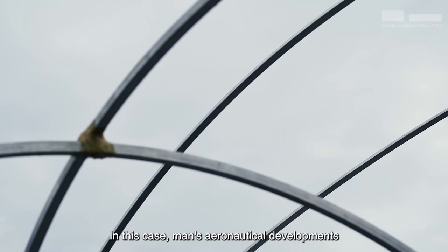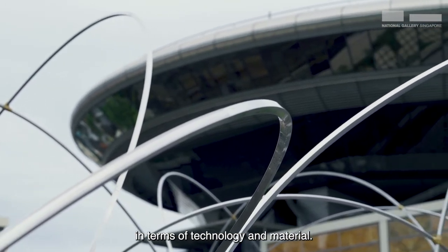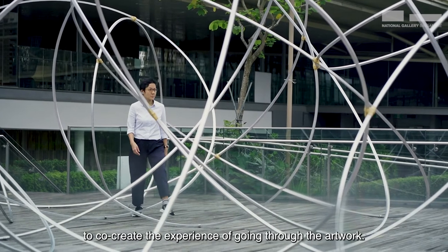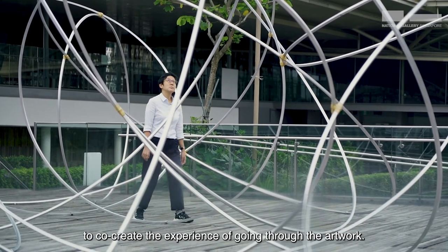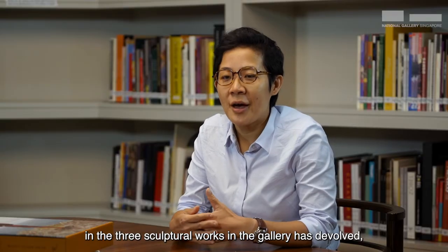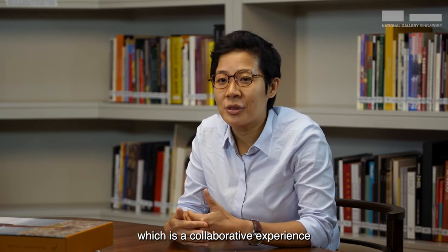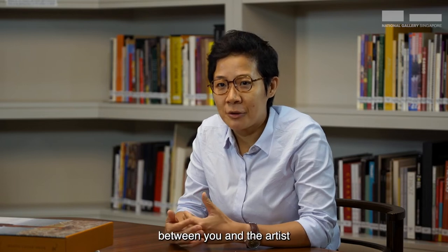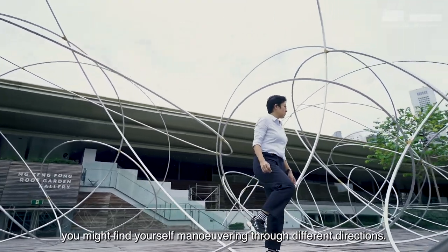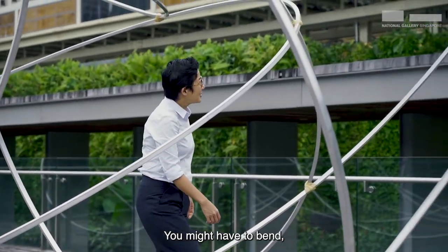Here the work allows and invites you and other visitors to co-create the experience of going through the artwork. The human body that you see represented in the three sculptural works in the gallery has devolved, and the human body is now yours — a collaborative experience between you and the artist. As you go through the artwork, you might find yourself manoeuvring through different directions. You might have to bend, you might have to dive, you might have to even lift your legs to cross over certain coils.